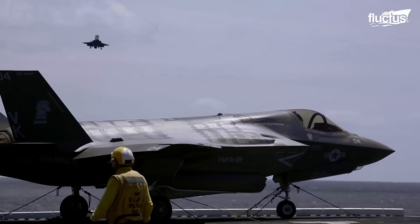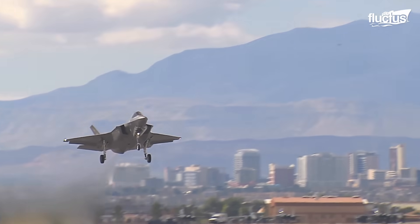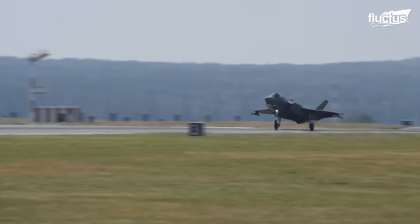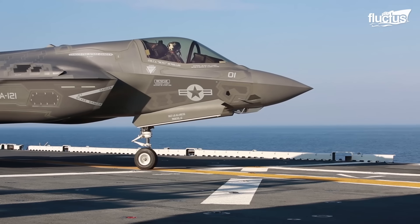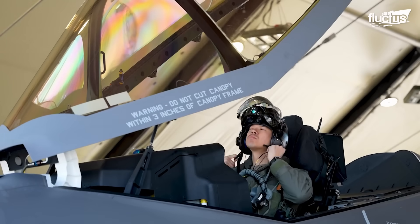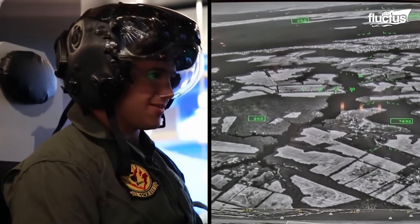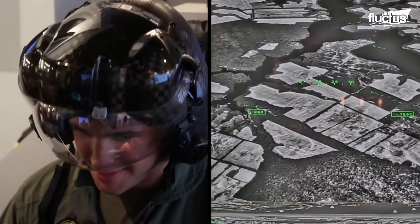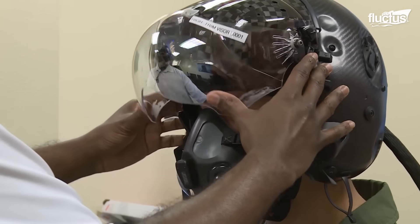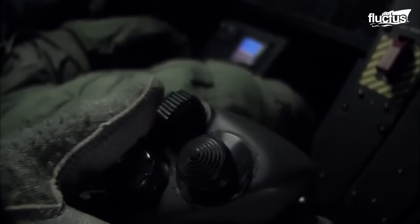What truly sets the F-35 apart is its advanced technology. With stealth capabilities, integrated sensors, and state-of-the-art avionics, it's not just an aircraft but a sophisticated information platform. The F-35's helmet is a high-tech marvel that's a true extension of the aircraft itself, providing a complete view of the battle space, vital data, and even the ability to look through the aircraft's structure. As the pilot looks around, the helmet's advanced tracking system knows where the pilot is looking, functioning like a heads-up display directly on the visor and enhancing situational awareness.